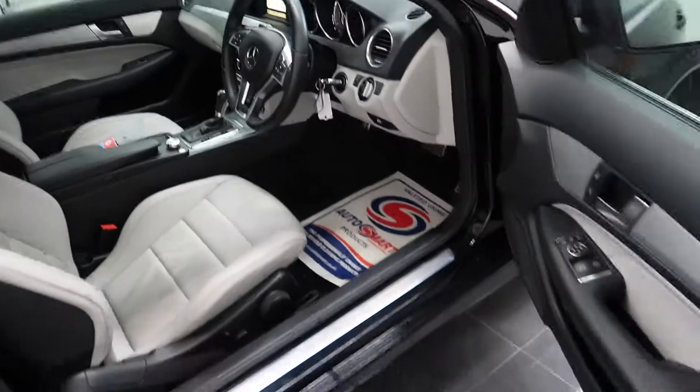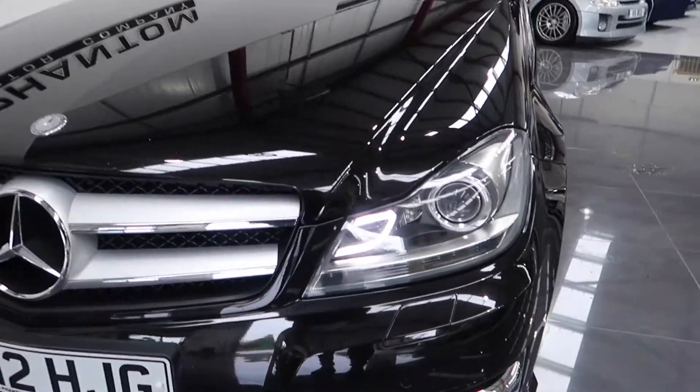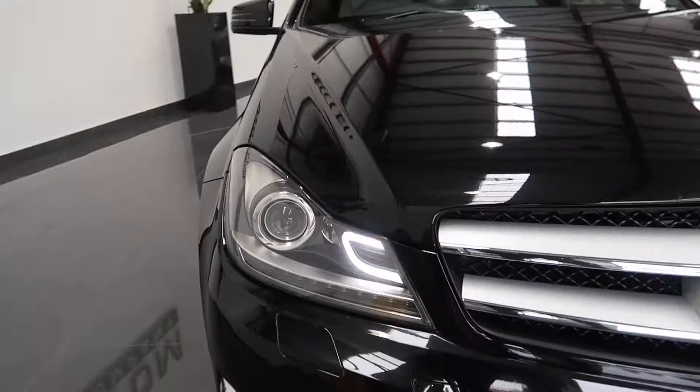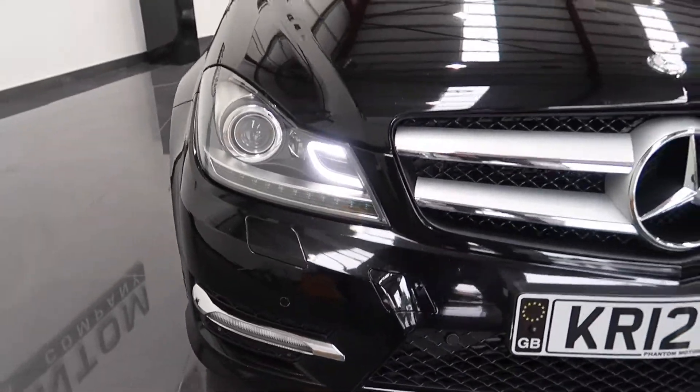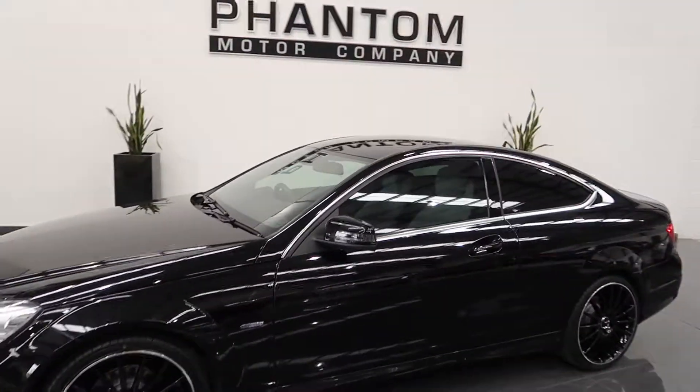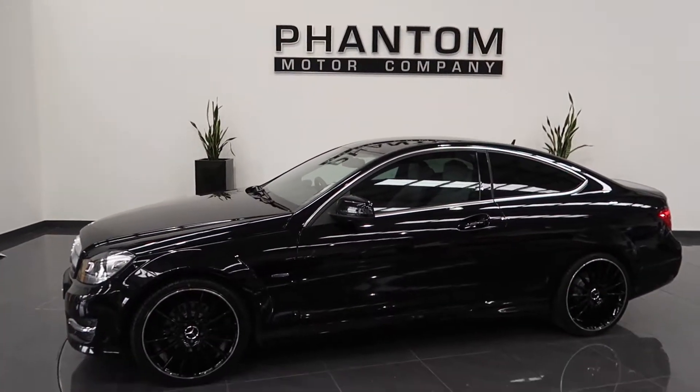Coming back to the exterior of the Mercedes C180 AMG, you can see the daytime running lights. Let's turn the car around so you can see it from a few different angles.